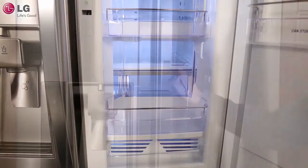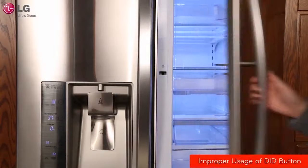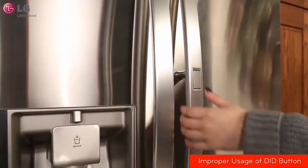Look for those with the Energy Star, which is a simple choice for saving energy, money, and helping protect the environment.